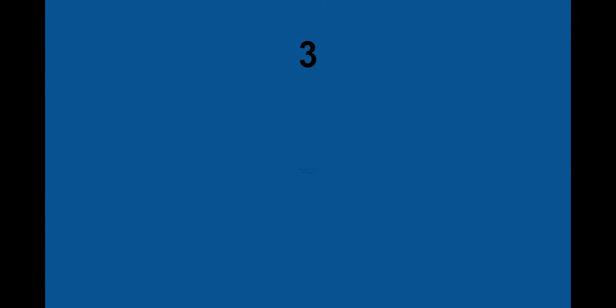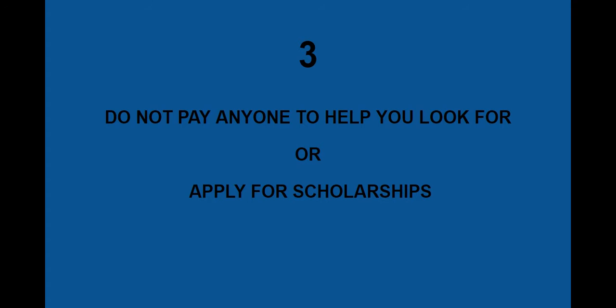Coming in at number 3: do not pay anyone to help you look for or apply for scholarships. There are people who do this, and even if they're legitimate, the money you would earn in scholarships you'd have to use to pay them — so you're not really gaining anything. There's no need to pay anyone to help you look for scholarships.